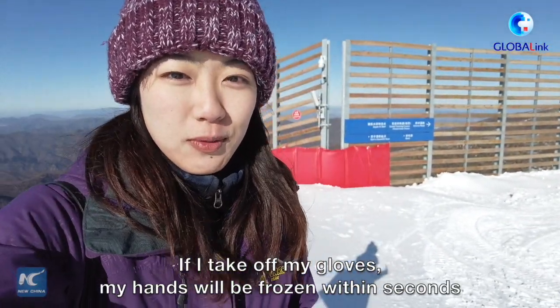It's super cold up here. If I take off my gloves, my hands will be frozen within seconds.